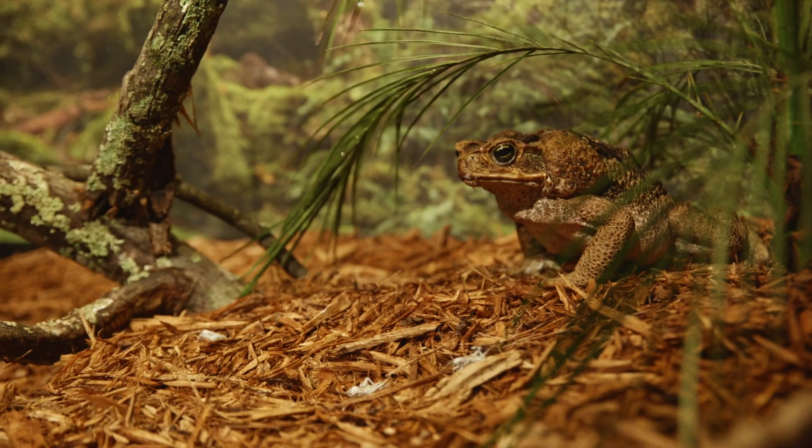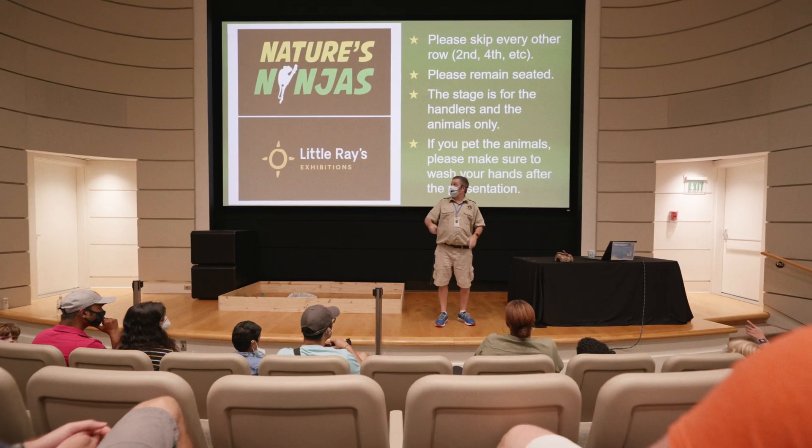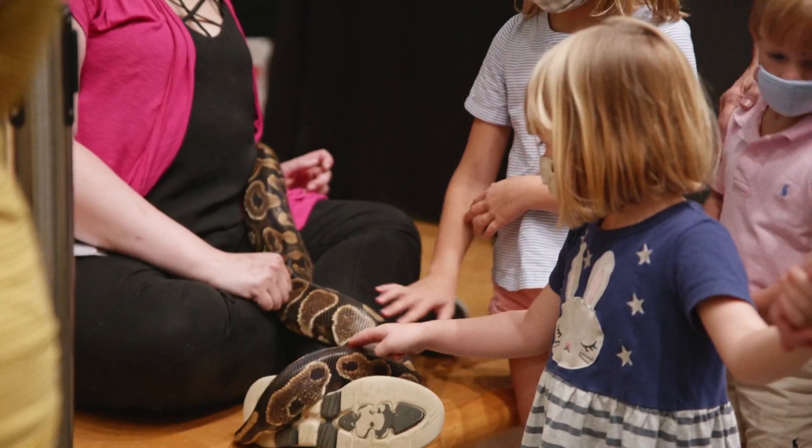This is just a cool-looking exhibit. It's not like anything that we've had here before. All Little Ray's exhibits feature animal education programs with world-class presenters.